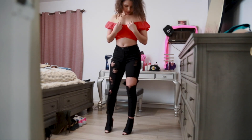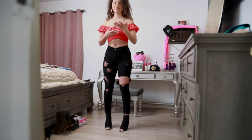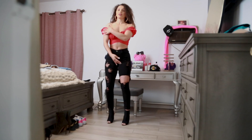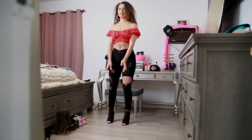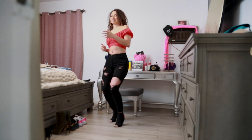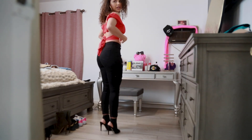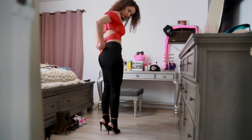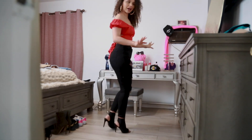A lot of the times with off-the-shoulder crop tops, as you're moving or trying to dance, the off-the-shoulder part keeps coming up and you have to be fixing it all the time. This one just sticks to you, so if you're dancing or just doing your thing, it'll stay in place. It also has this waist strap that you can wrap around your back which gives it a more exotic and sexy look.